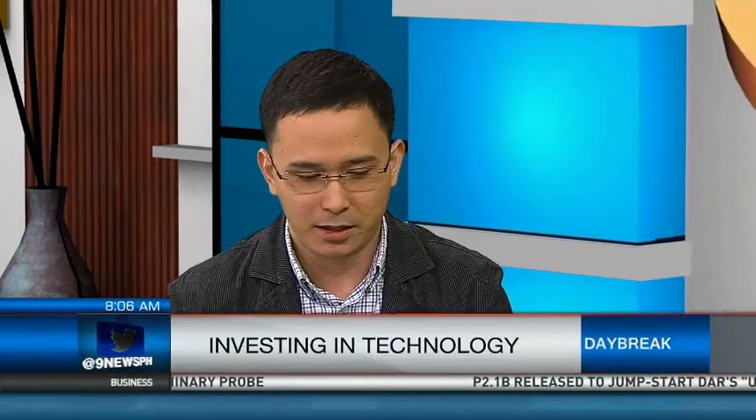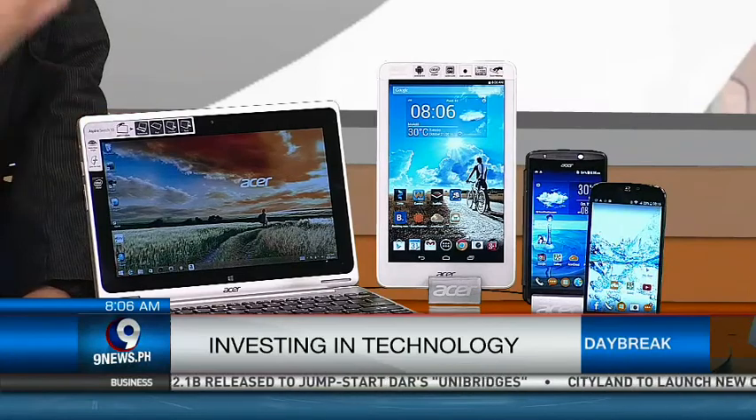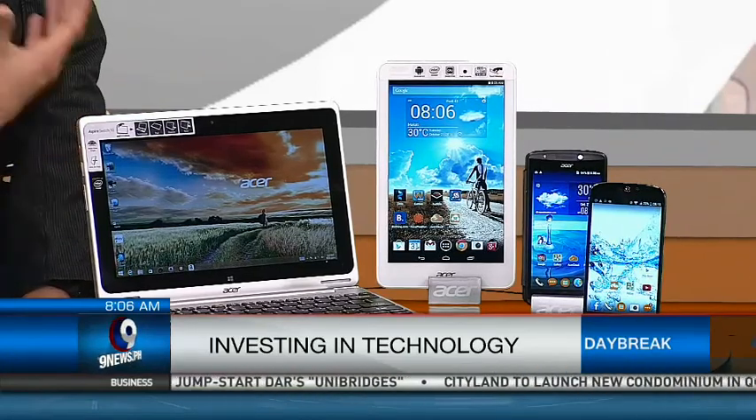So let's start with this product right here, the Liquid Jade. Yes, it's a gorgeous name. The Liquid Jade is one of the flagship models of Acer smartphones. We call it Liquid — the line of our smartphones in Acer — because we believe that the device should adapt to the user, not the other way around.